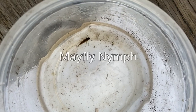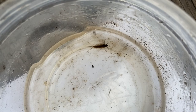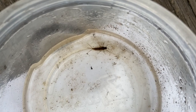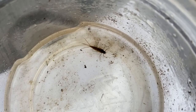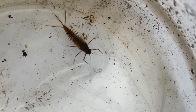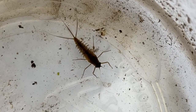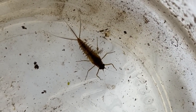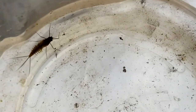The first animal we'll look at is a mayfly nymph. Mayfly nymphs are easily recognizable by their three tails, which resemble the shape of the letter M for mayfly. They have six legs towards the front of their body and feathery gills located between their legs and their tails. During the adult stage of their life cycle they can live up to 24 hours or as short as 30 minutes. Because of this, in some languages they are called the one day fly.